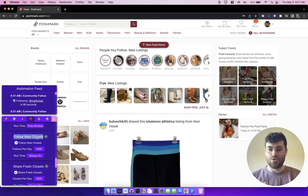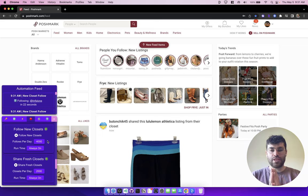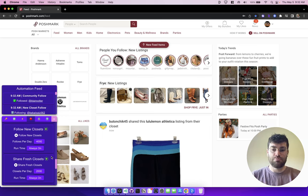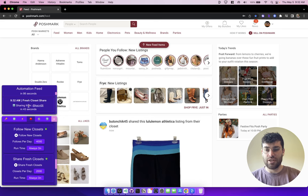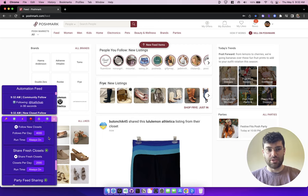The next section includes new automations not previously available in Closet Tools: follow new closets and share fresh closets. These were functions available in the lightning tab under special functions, but now you can do them automatically. Throughout the day, Closet Tools will just follow new closets and share fresh closets — sharing one item from each fresh closet. You just specify the number you want to do per day, set your runtime, and it'll just do it all day. You can see this fresh closet share is going to fire in about 43 seconds. There's a new closet follow just ran — it just runs and goes for you.